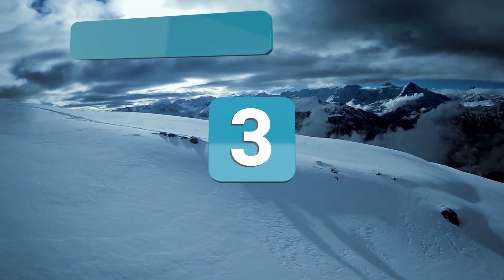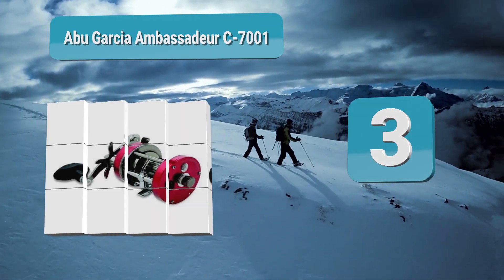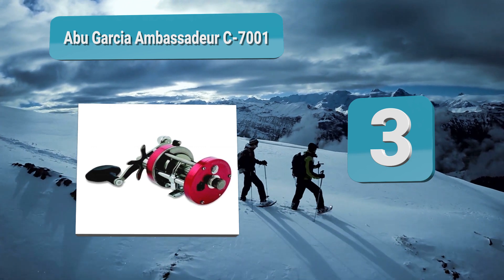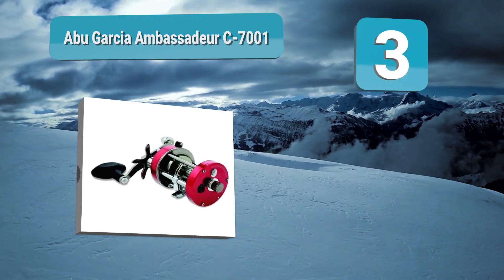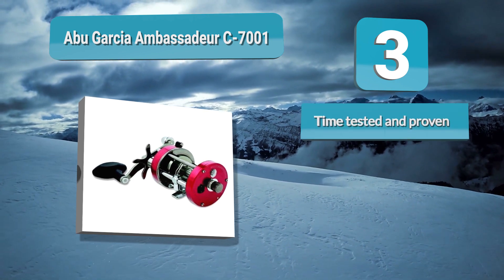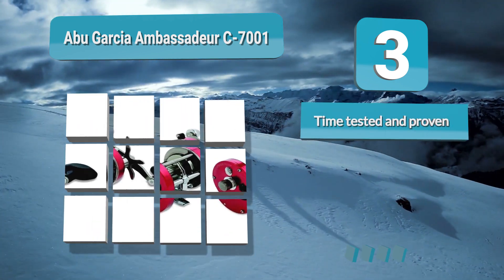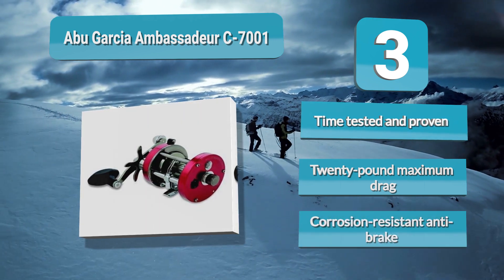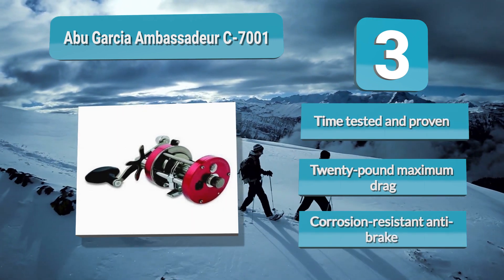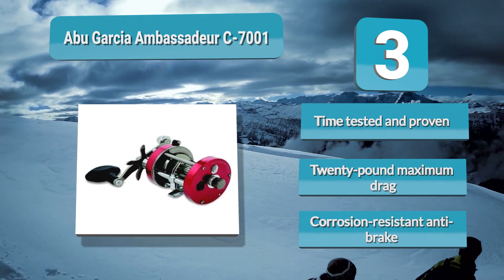Number 3: Abu Garcia Ambassador C7001. Topping the list of the many popular models is their flagship Ambassador C7001. This is one of the most durable and dependable baitcasting reels ever made and continues to be a favorite among catfish anglers. It is time tested and proven, with a 20 pound maximum drag and corrosion resistant anti-brake system.